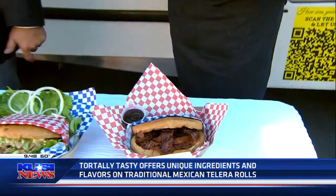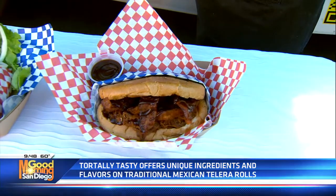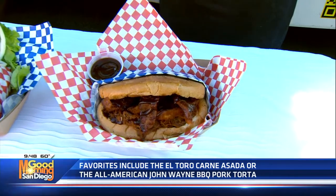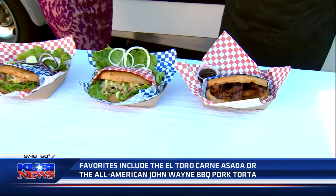And then this one's got bacon in it. Yes, this one is one of our more popular ones. This is our John Wayne — it is our barbecue pulled pork, crispy bacon, onion rings, and of course you've got to have that drizzle of barbecue sauce to go on top. These are, like, the size of my head, Andre. These are huge.